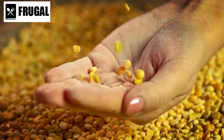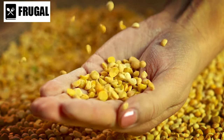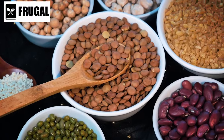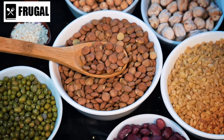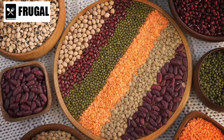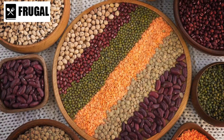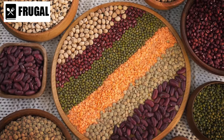Lastly, consider diversifying your grain and legume selection to meet different dietary preferences and nutritional needs. Explore alternative options such as barley, lentils, and chickpeas to add variety to your stockpile. By incorporating a range of grains and legumes, you can ensure a well-rounded and nutritious diet during times of uncertainty.